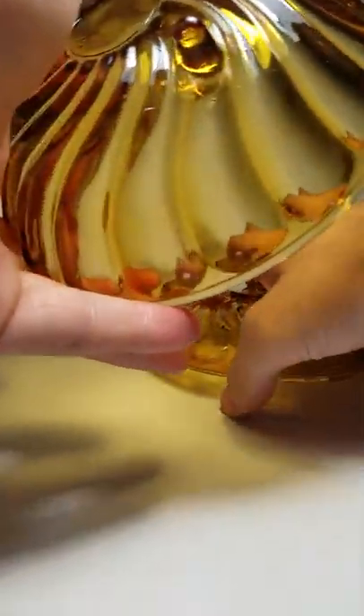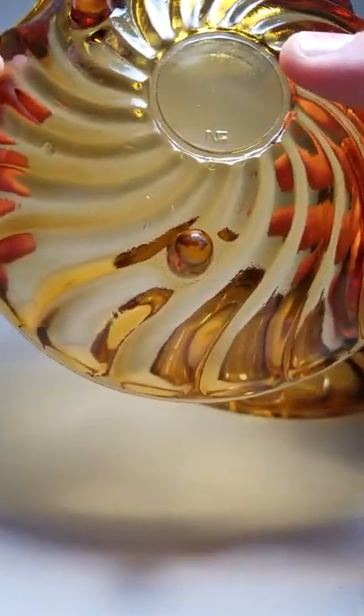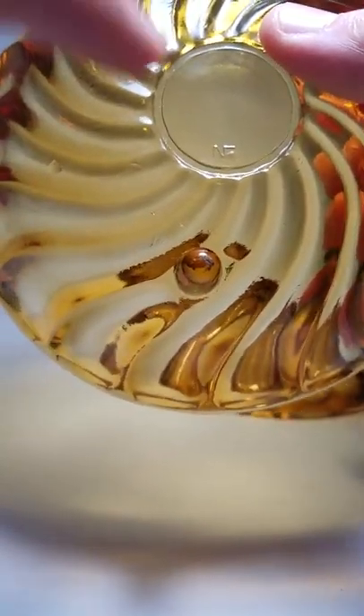We got the candy dish with the lid. I'm going to show you the marking right now. If you can see that little N, it's supposed to be an NF — it's like a line with a little dot underneath it. You can see right here.